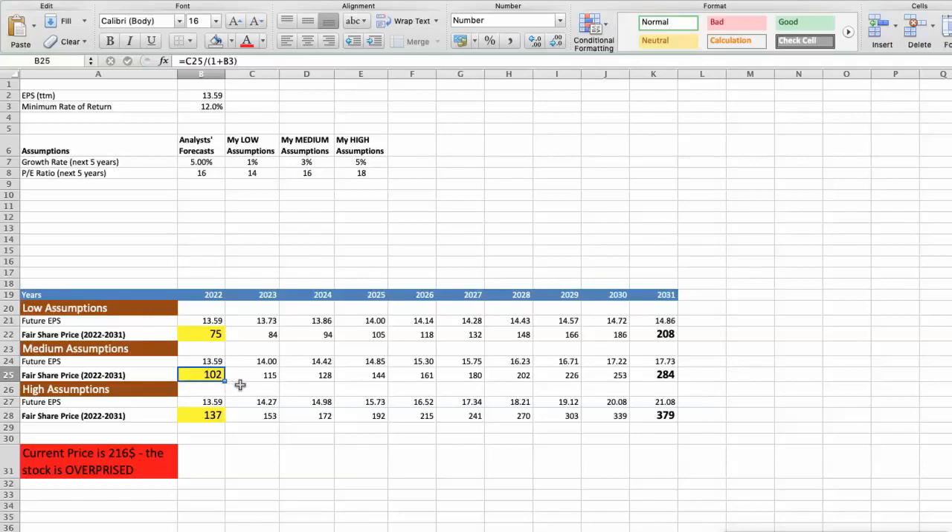Third scenario: Target will have high performance in the next 5 years. The future growth rate would be high at 5%, and the future P/E would be high at 18. In this case, the fair value of the stock today would be $137.